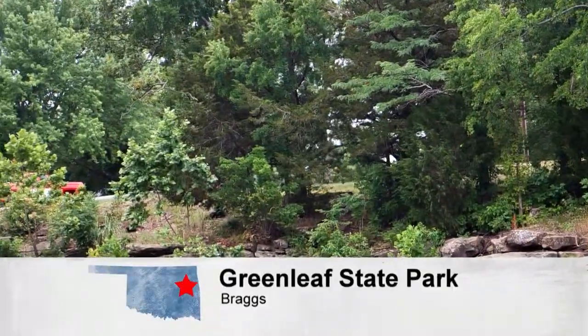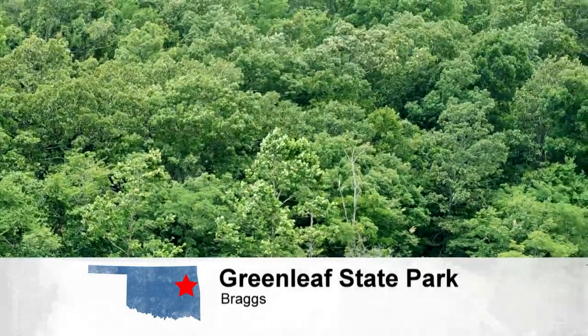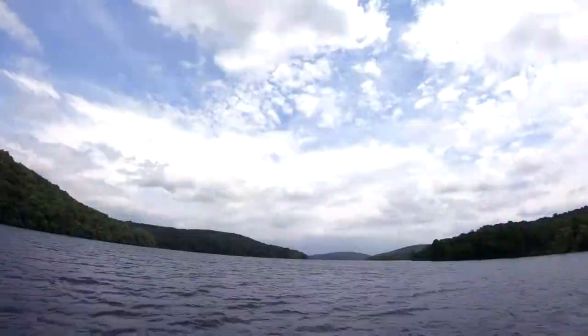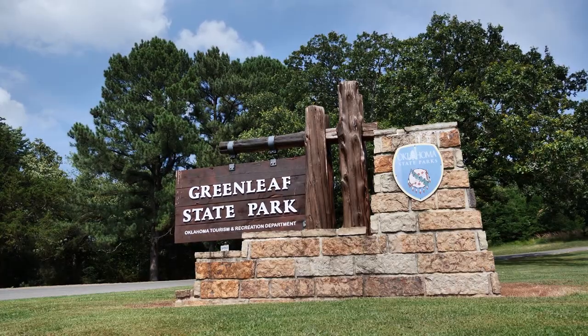I've called Greenleaf State Park a hidden gem. Consequently, so is the marina and grill. But one thing remains true — once you discover this place, you will be back. People don't know about it. Even people living in Fort Gibson and Muskogee have never heard of this place, and they drive right by here all the time. Once in a while they'll look over, see the sign, pull in, and then they start coming here all the time.